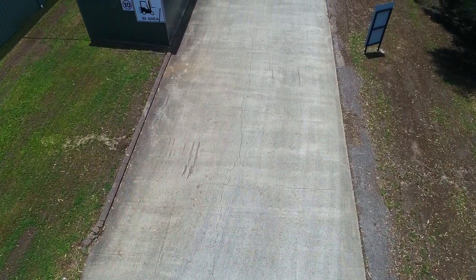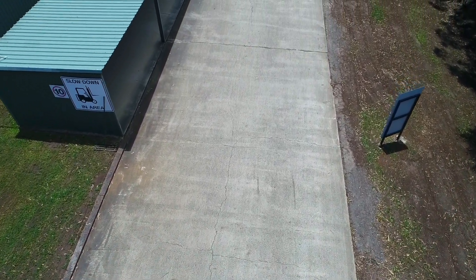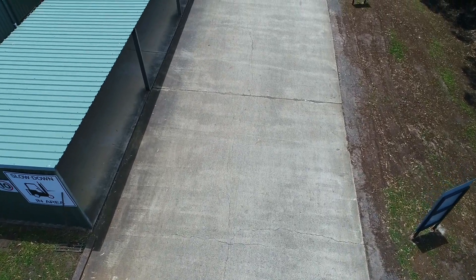The first part of the fly was this big long driveway - I think it was about 300 or 400 metre concrete driveway.